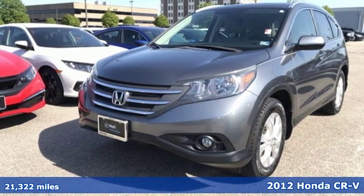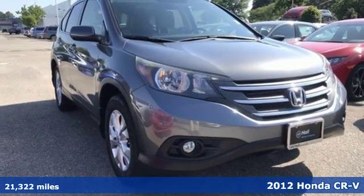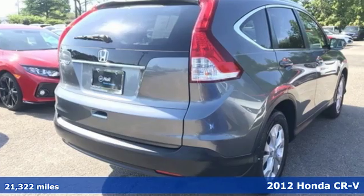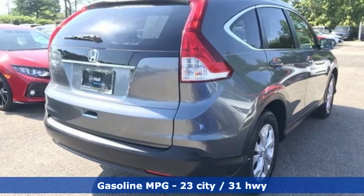Here's a 2012 Honda CR-V. Check out this CR-V's fuel efficiency numbers, safety measures, and cargo capacity, and you'll be glad to drive it for the long haul.